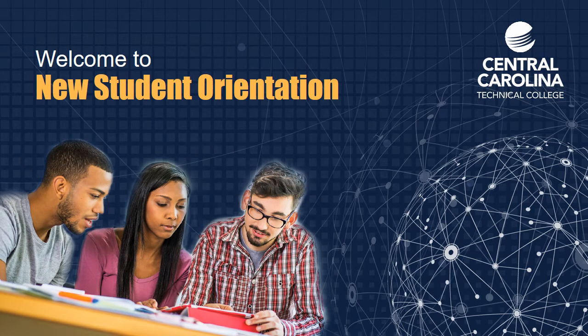Welcome to the Central Carolina Technical College Online New Student Orientation. This informational presentation is designed to help you learn your way around the college, as well as to inform you of resources to help you in and outside of the classroom. We want you to be successful in your studies, and this orientation will provide you key pieces of information to help you get a great start.